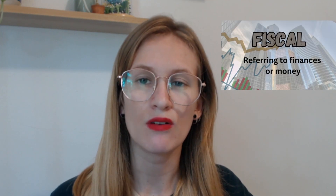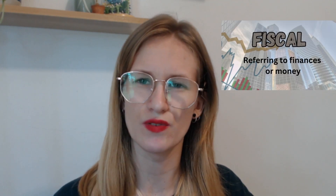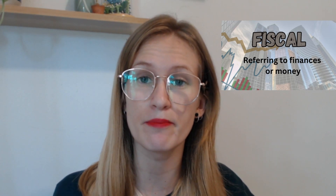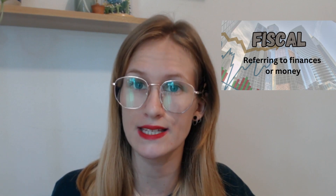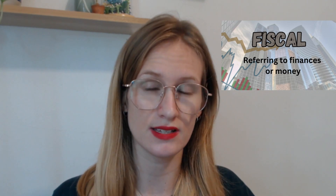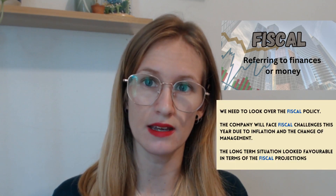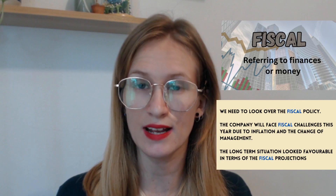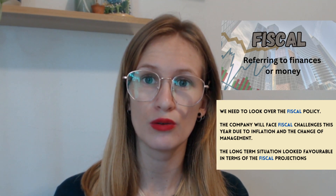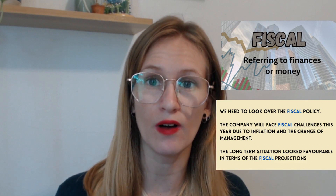Fiscal. Now fiscal may sound like it's related to fish, but it's not. It's related to money and the finances of a company, organization, or business. We only use this as an adjective. For example, we need to look over the fiscal policy, meaning we need to look over the finances, the money, the policies relating to profits, losses, our finances.